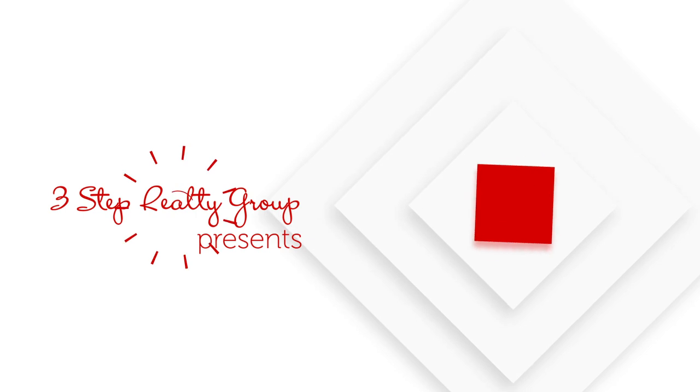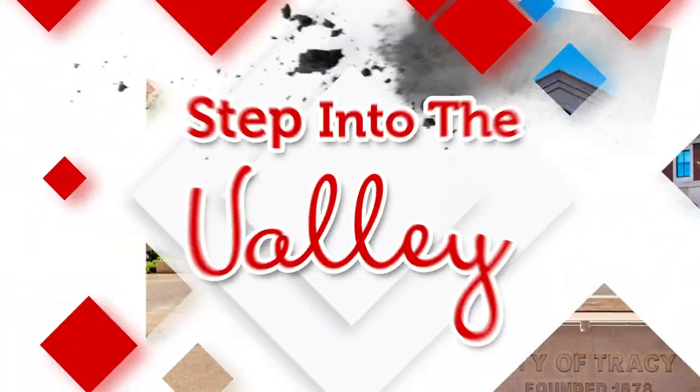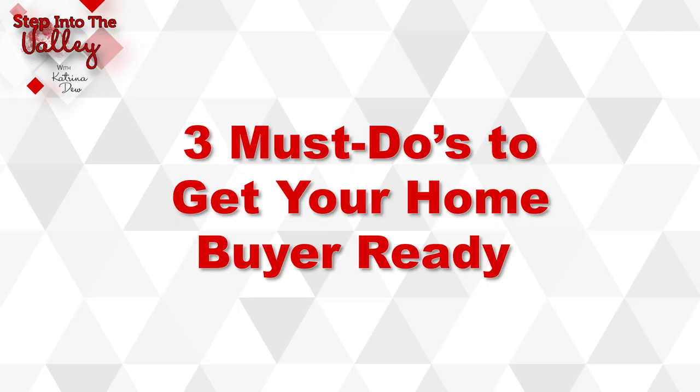Are you planning on getting your home ready to sell? Stay tuned for the three must-dos to make your home buyer-ready. Welcome to Step Into the Valley with Katrina Dew at the 3-Step Realty Group. In today's episode, we're going to talk about for you sellers getting your house ready to sell — the three things, your must-dos to get your home buyer-ready.